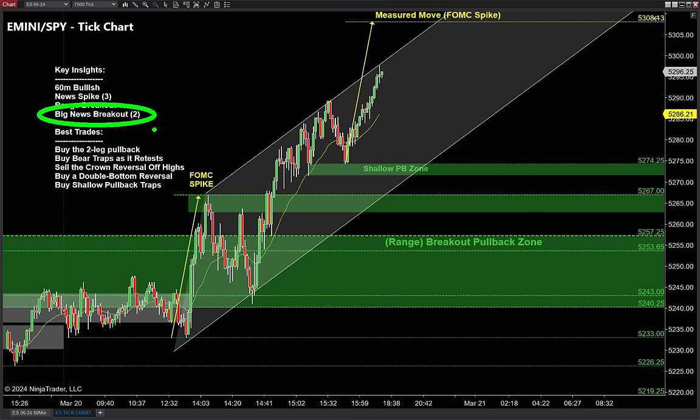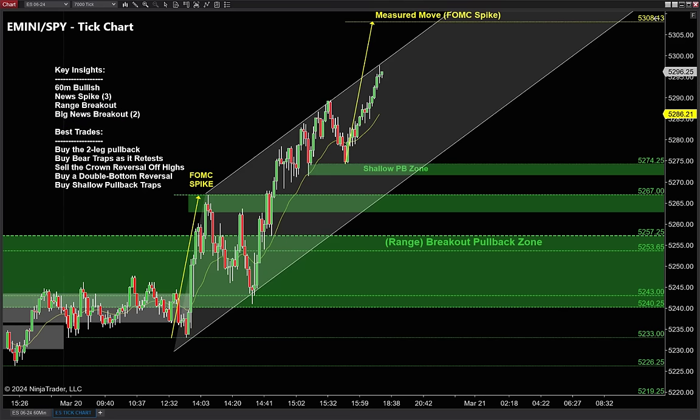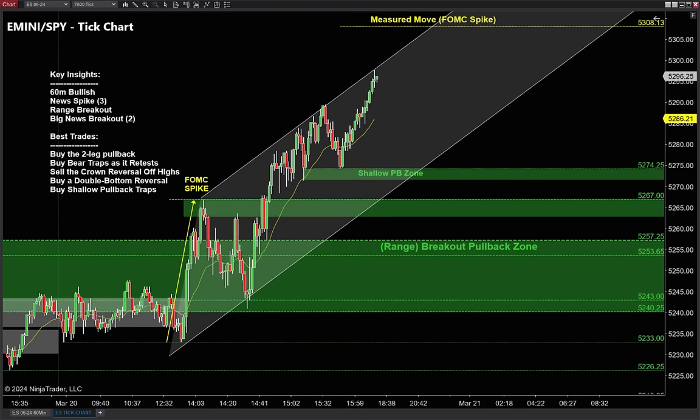The most important clue is this big news breakout. Anytime we see a big breakout after a news event, there are two specific strategies I look for. Let's cover the first one right now on the S&P, then we'll go to the NASDAQ for the second strategy. We are way high up right now after a big move the last couple days.